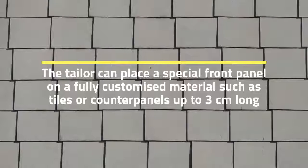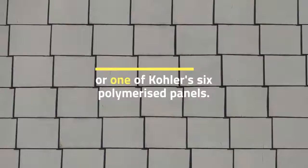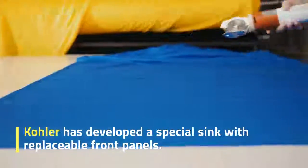The tailor can place a special front panel on a fully customized material such as tiles or counter panels up to three centimeters long, or one of Kohler's six polymerized panels. Kohler has developed a special sink with replaceable front panels.